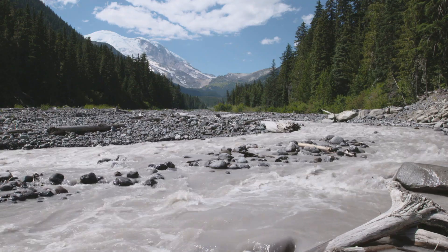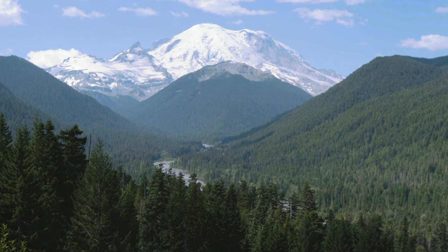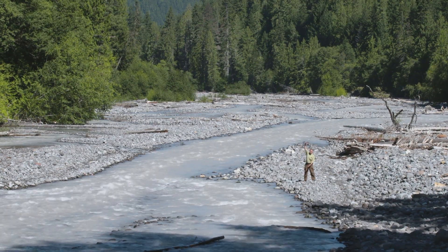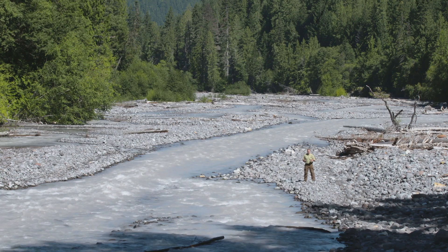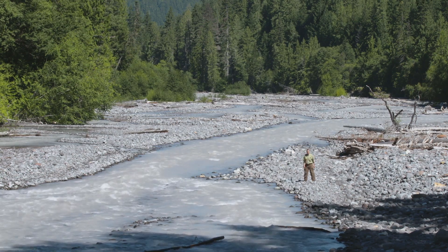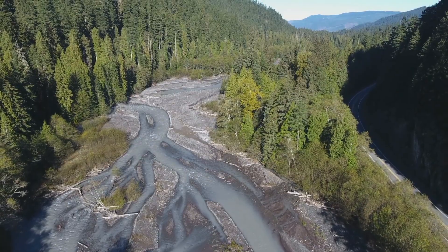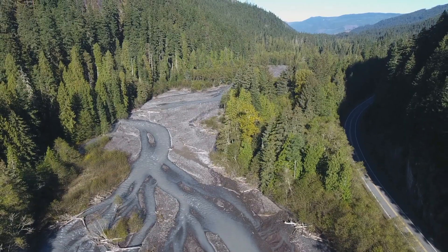So this is the White River. This is the path to Tacoma that the Osceola mudflow took. Can you picture this? Up to 500 feet of liquid cement from wall to wall, traveling up to 50 miles an hour, coming right down this river valley, picking up trees, rocks, anything in its path. There's a good 30 miles to go before we get to Puget Sound.